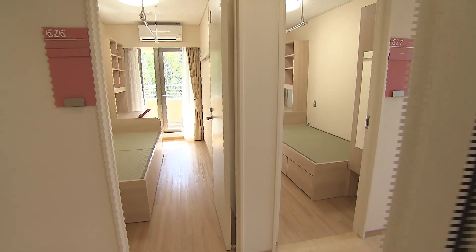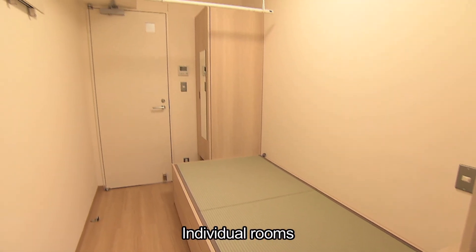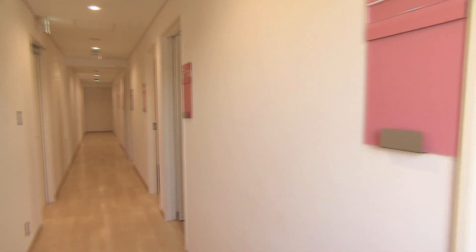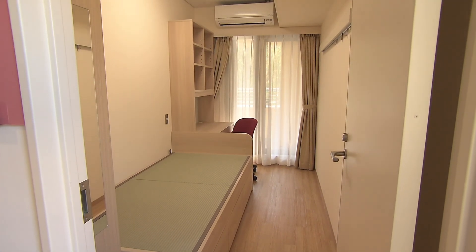Each room has a desk, bed, storage space, and an air conditioner for cooling and heating. While each unit protects individual privacy, it's designed for all the students to live comfortably together.